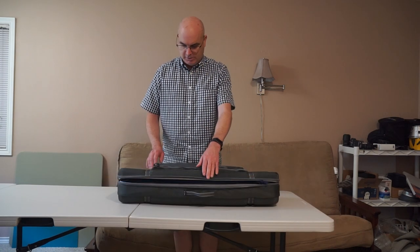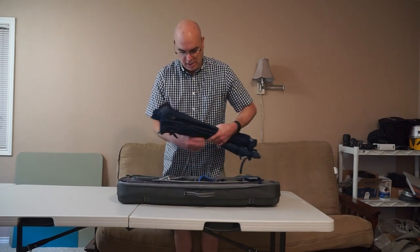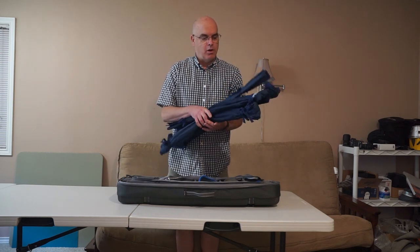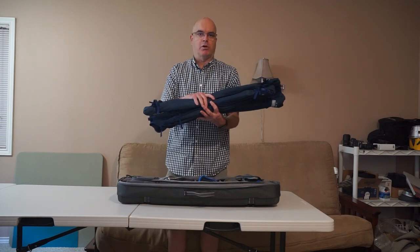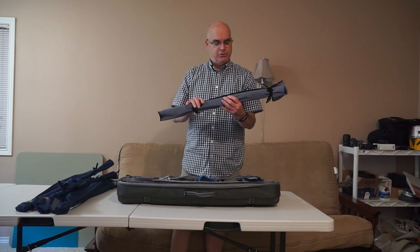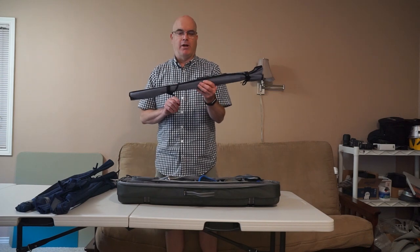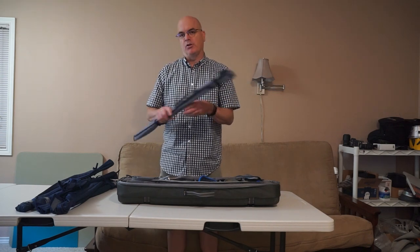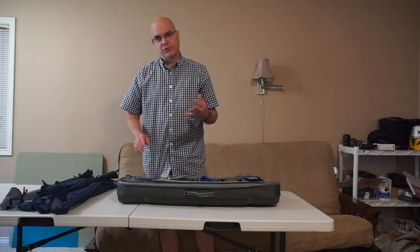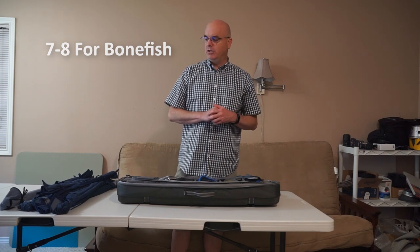I'm taking six rods — a 7, 8, 9, 10, and 12 — all built from North Fork Composite blanks. I'm also taking a 12-weight backup, a TFO Axiom 2, at a decent price, just in case I break my other 12 on big GTs. The plan is: 6 and 7 for bonefish, 8 and 9 for triggers and milkfish, 10 for smaller trevally, and 12 for the big GTs.